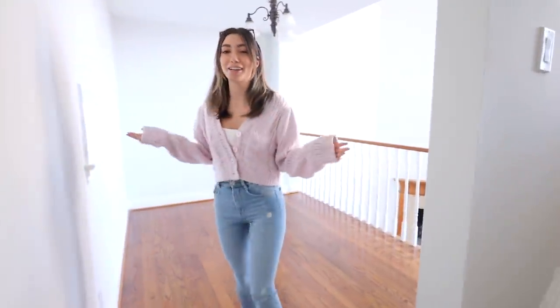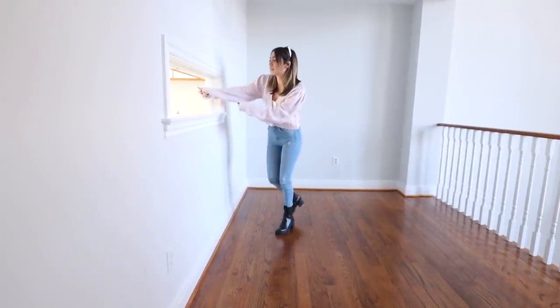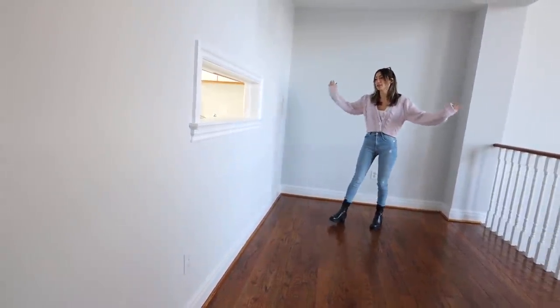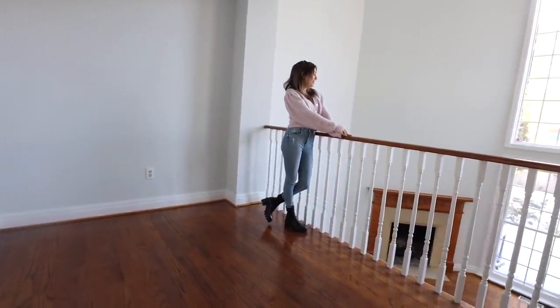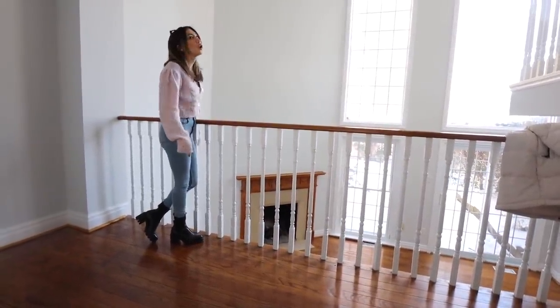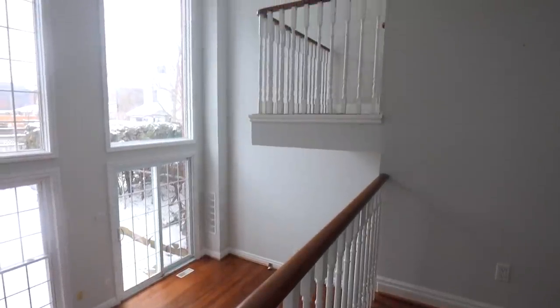Here is that dining space that I was referring to that connects to the kitchen. I guess the concept was that they can kind of bring things through the window, but we're just going to open this up into this huge space because it overlooks the living room, which is my favorite part of the house. This will all be one kitchen and I am so, so excited.